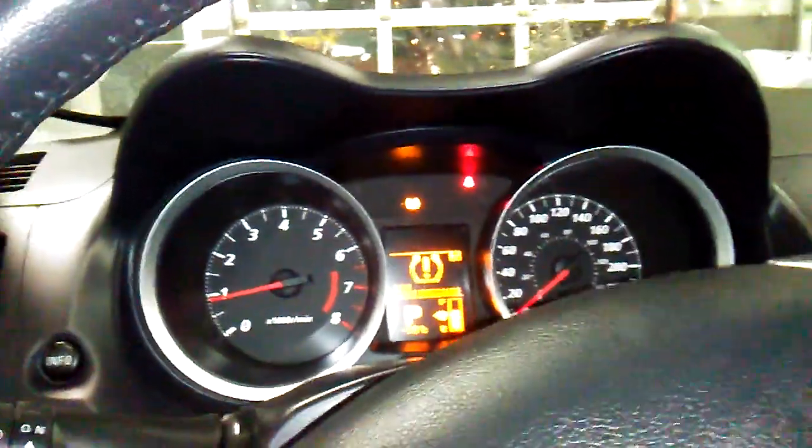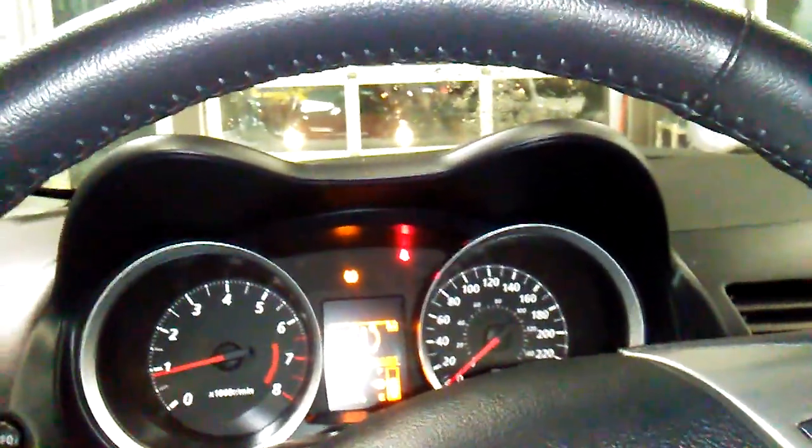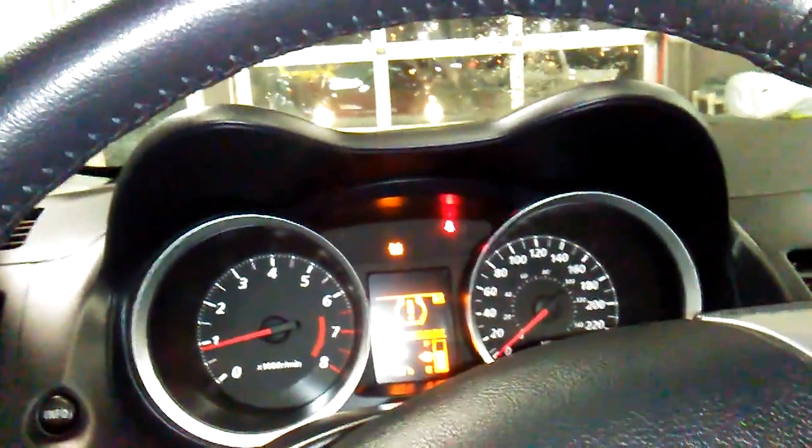The 2013 Mitsubishi Lancer. Again, my name is Angela at Sherwood Nissan. My number here, if you'd like to call for any questions, is 780-449-5775. Thanks!